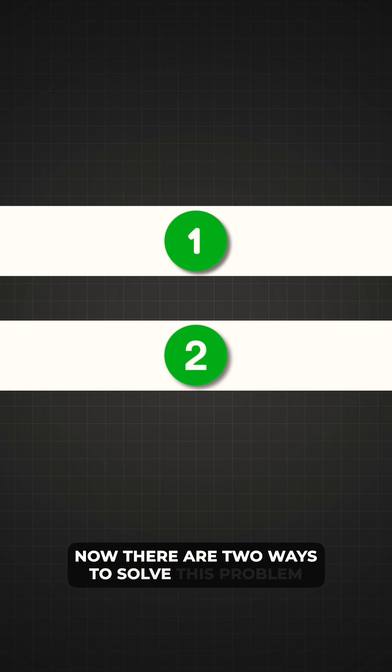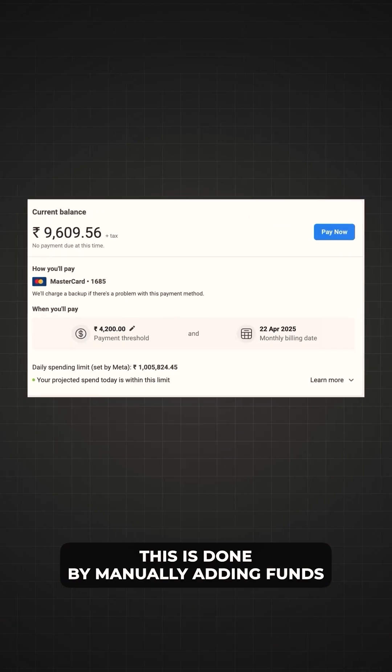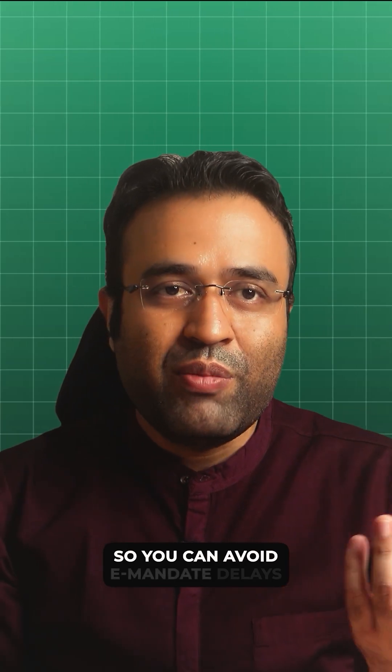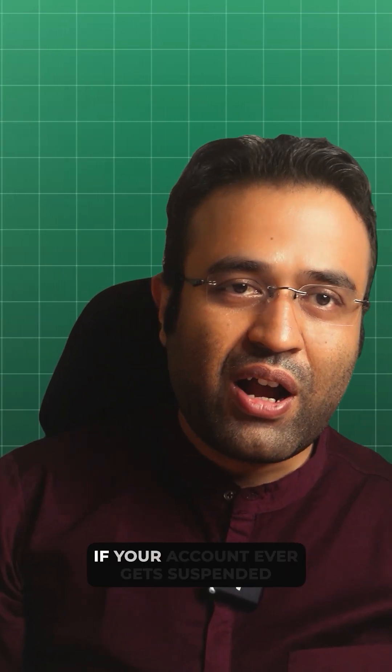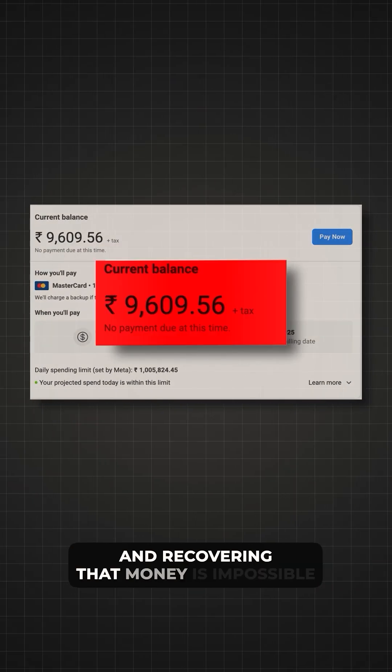Now there are two ways to solve this problem. Option 1: add money to your prepaid balance in advance. This is done by manually adding funds to your prepaid balance so you can avoid E-mandate delays and keep your ads running smoothly. But here's the downside — if your account ever gets suspended, Facebook holds your prepaid balance and recovering that money is nearly impossible.